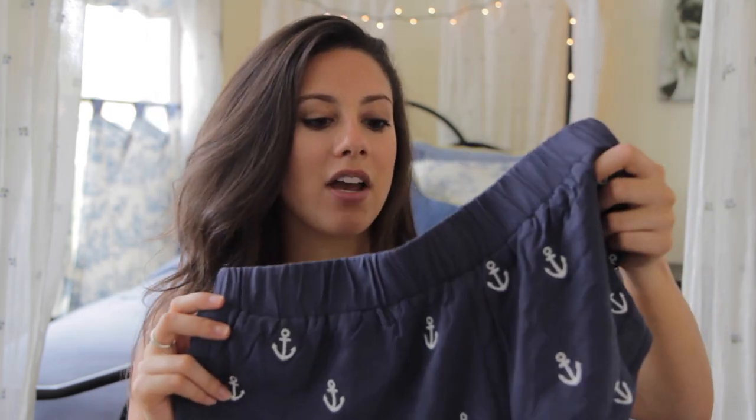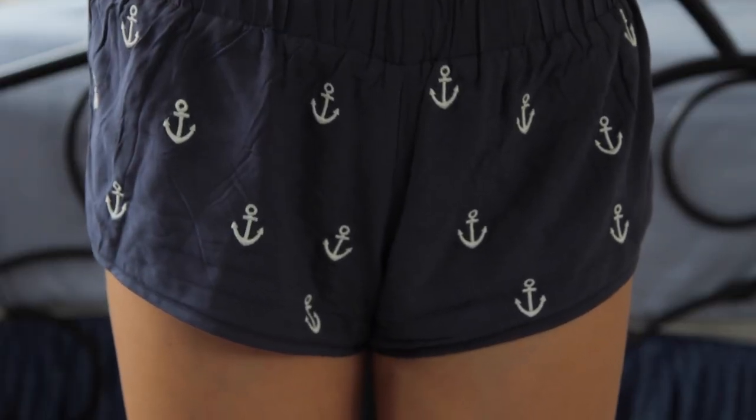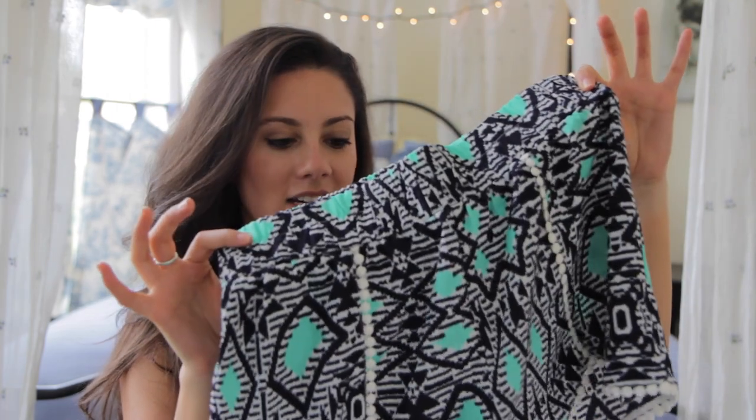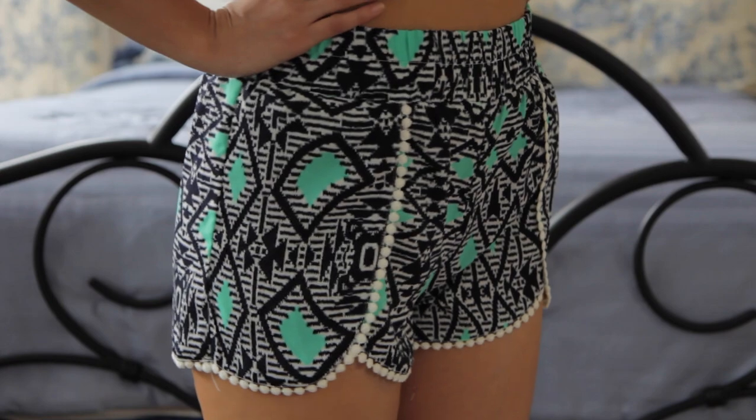These shorts are literally so soft, you guys. I wear them all the time and I really enjoy them — they are just so perfect for the summer weather. So after that, I got another pair of shorts, and I think these are so cute. Sort of like an Aztec-y kind of print, and it has a little white piping on it.